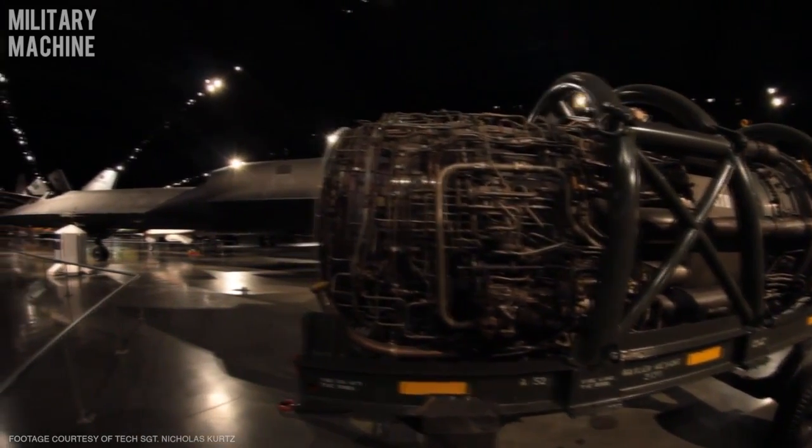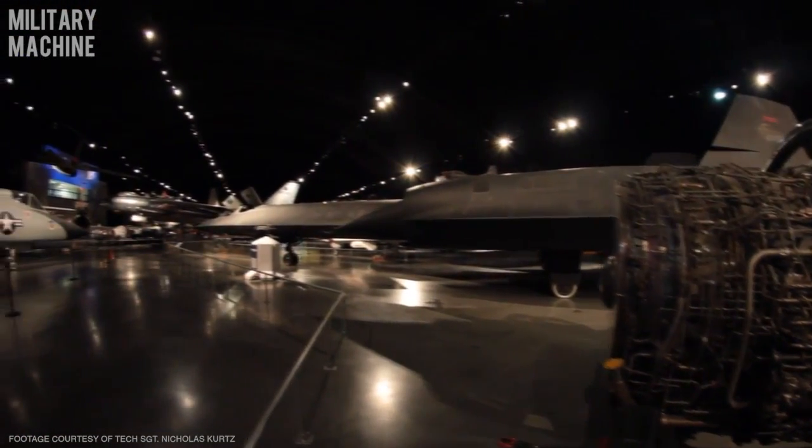We had a need to know what was going on in other countries, and the way that we were going to do that was having a photographic aircraft that could fly very high and very fast — much faster than the U-2 which preceded it. The SR-71 was that answer for the U.S. Air Force and for the United States.